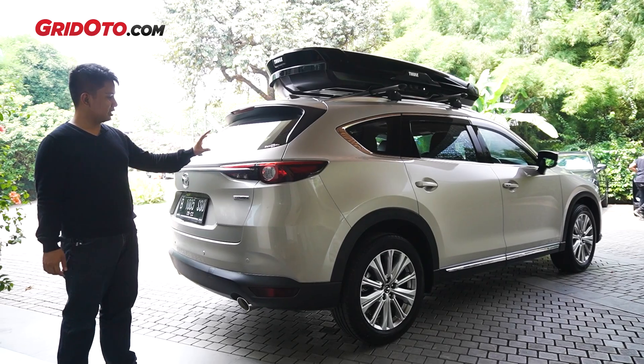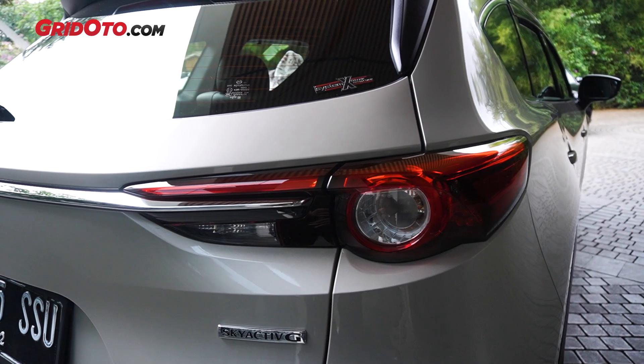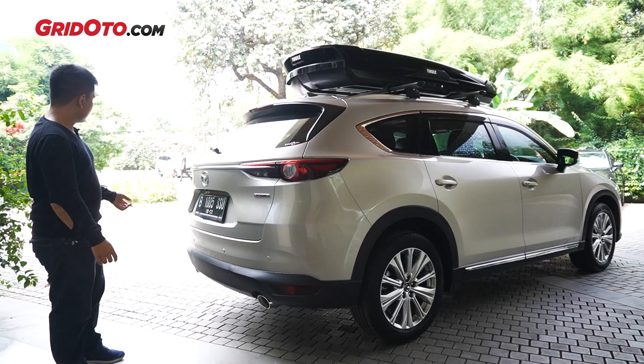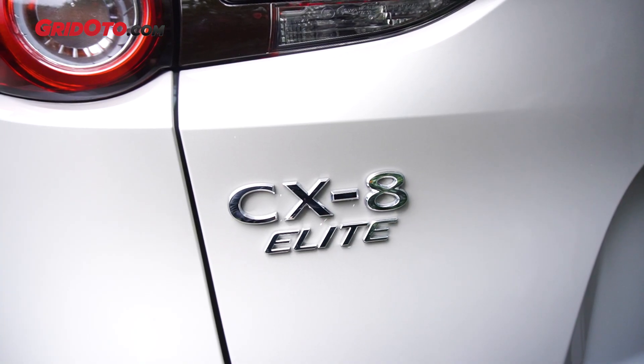Kemudian di bagian belakang, dia sudah pakai lampu LED. Sebenarnya tidak banyak yang berubah di desain belakangnya. Dia sudah ada power tailgate, jadi pembukaannya sudah elektris. Dan sekarang, ini sudah pakai logo baru, yang typeface yang baru. (Then at the rear, it already uses LED lights. Actually, not much has changed in the rear design. It already has a power tailgate, so opening it is already electric. And now, it uses the new logo with the new typeface.)